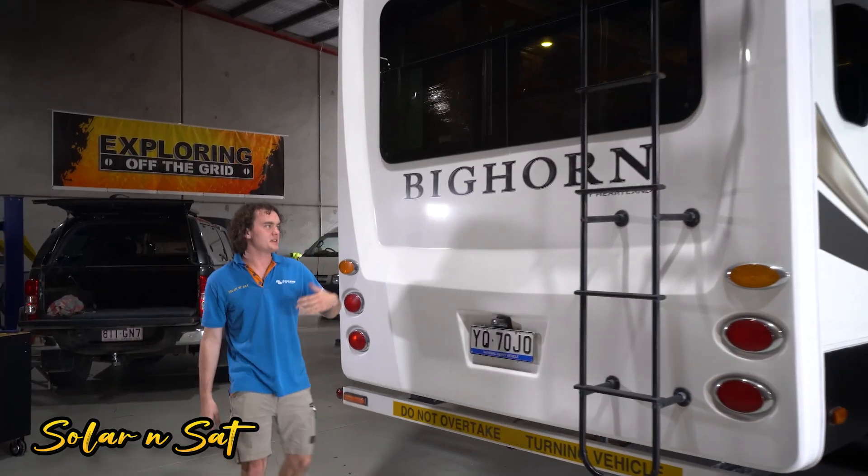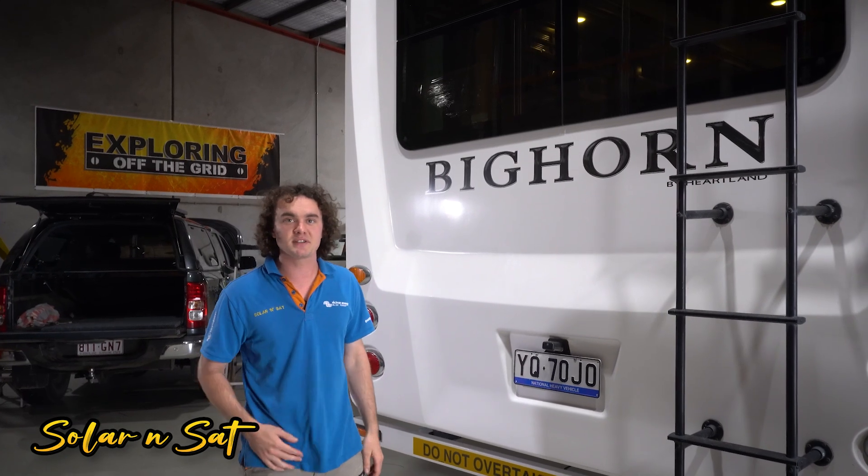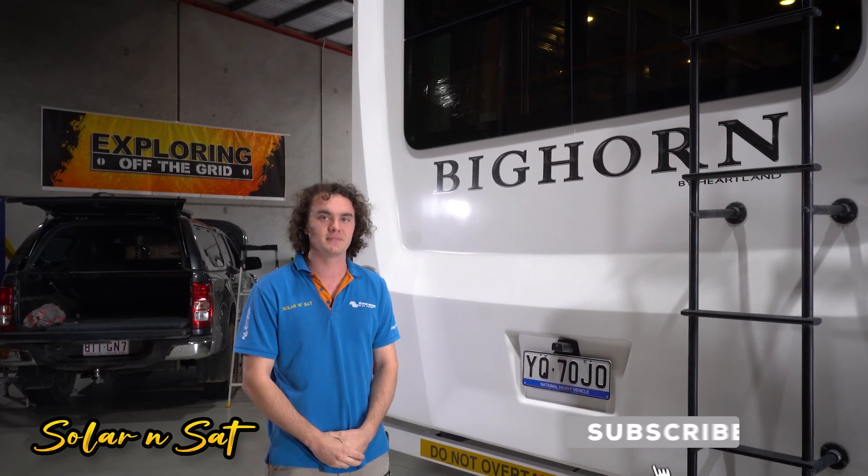So there we go — one more huge power system knocked out of the Solar and Sat workshop. We're about to hand it over to the customer; hopefully they're as wrapped with it as we are. If you're enjoying this style of content, make sure you give us a like and subscribe. Thanks.